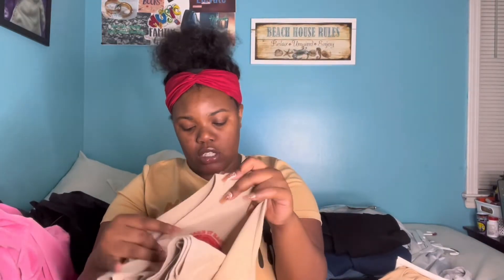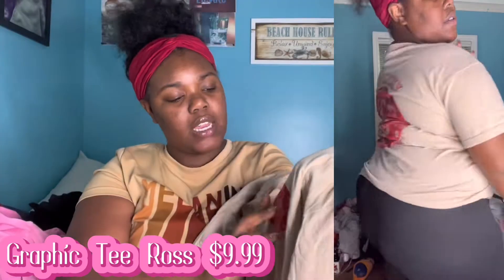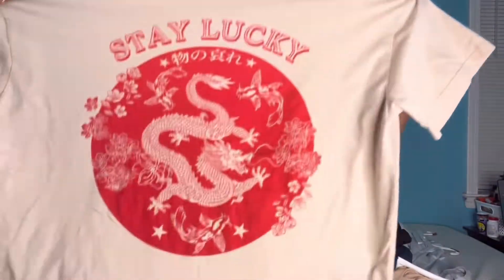Let's start with this cute little brown shirt from Walls. They have a logo on the front that says 'Take It Easy' and 'Self-Love,' and then the back says 'Stay Lucky.' They got these little dragon symbols on the front and back — it's a very cute graphic t-shirt.